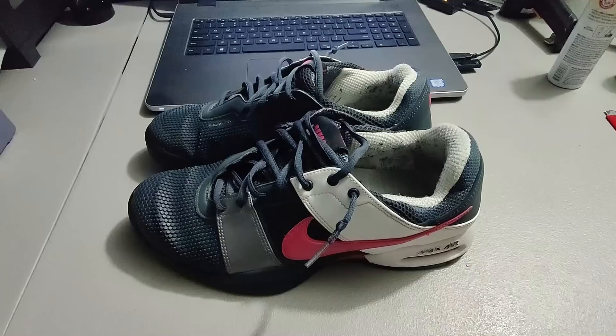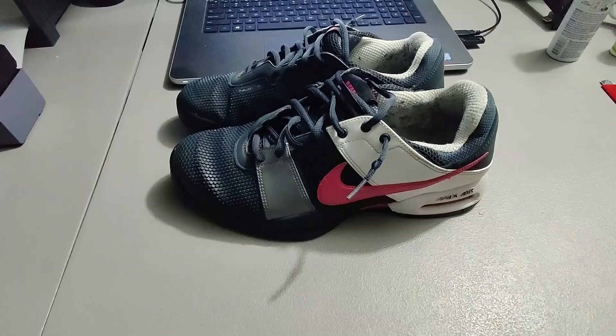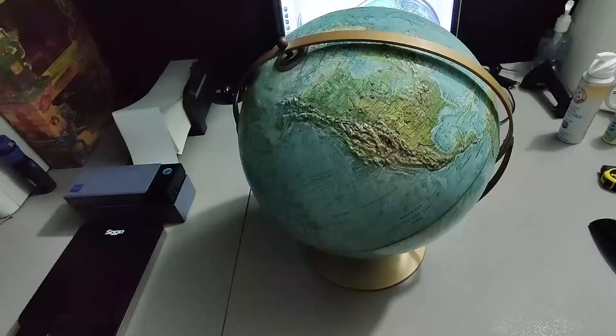Sold these Nike Air shoes — got 58 dollars plus shipping for a total of 75 dollars and 99 cents. They have a little bit of wear; I probably could have got more money for them if they were in better condition. I only paid five dollars for them at Goodwill, so I'll take it.